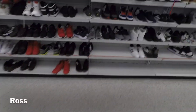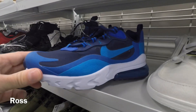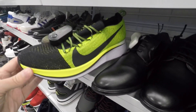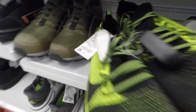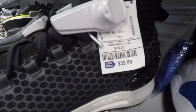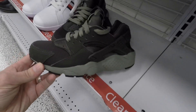Not the craziest finds out here today, but I'll show you what they had. Got these 270 Reacts — I believe those were grade school, 40 bucks. Got some of these Nike Flyknit running shoes, I cannot remember the name, $45. I did end up passing, but definitely a good price on those. Got some Under Armour shoes — I looked these up and no sold comps, but some of those can do really well.